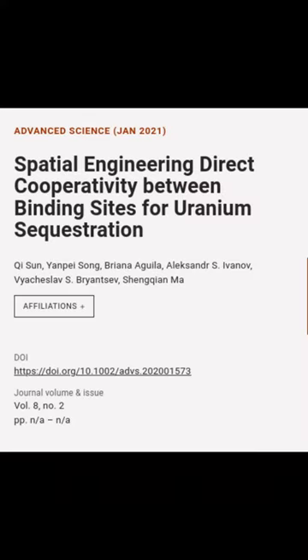This article is titled "Spatial Engineering Direct Cooperativity Between Binding Sites for Uranium Sequestration" and was authored by Chi Sun, Yan Pei Song, Brianna Aguila, and others.